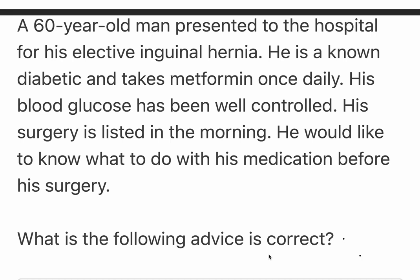In this question, you have a 60-year-old male patient presented to the hospital for his elective inguinal hernia repair. You need to be very careful what you're reading — this is a minor day surgery. It happens in just one day; the patient goes under, the hernia is repaired, and the patient can go home in the same day.